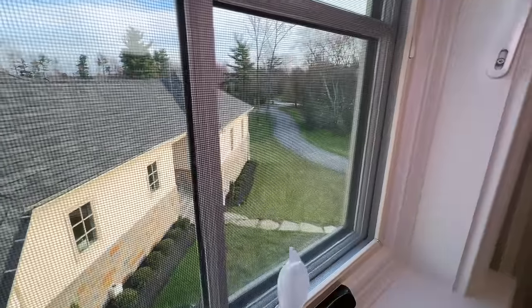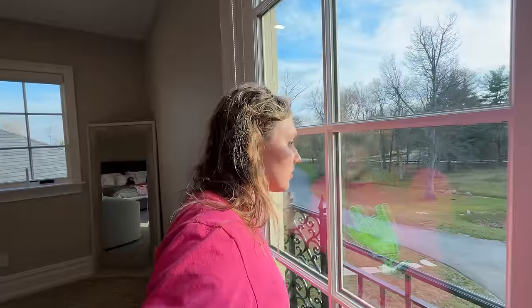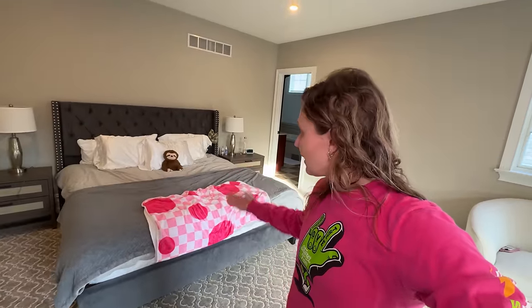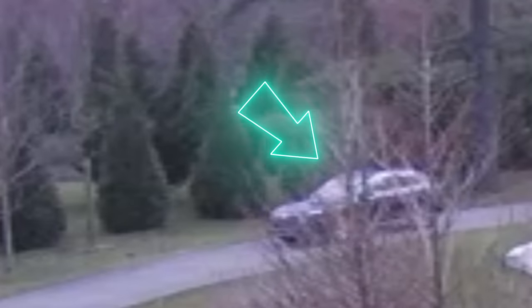They are arriving any minute. Let's see if we can see them out the window - I can see them out front driving down the driveway. I am officially ready for them. My room is all nice and clean. Mama Sharer will be really proud. Let's go outside so when Mama Sharer drives down the driveway we can welcome her and the dogs.